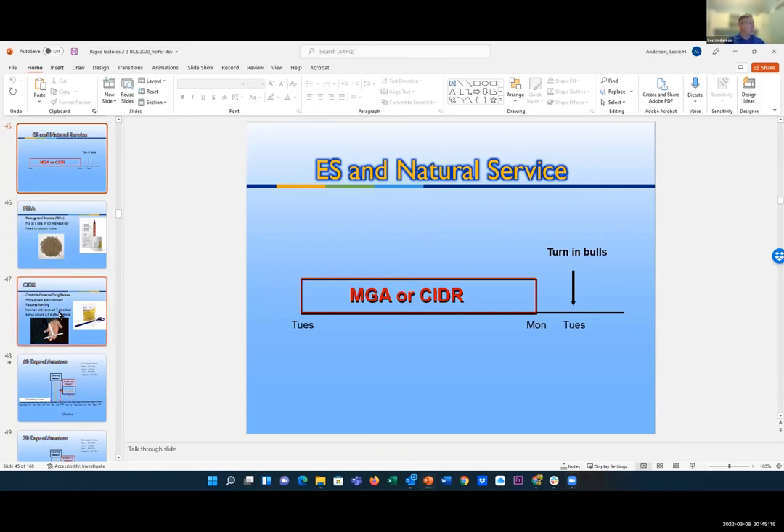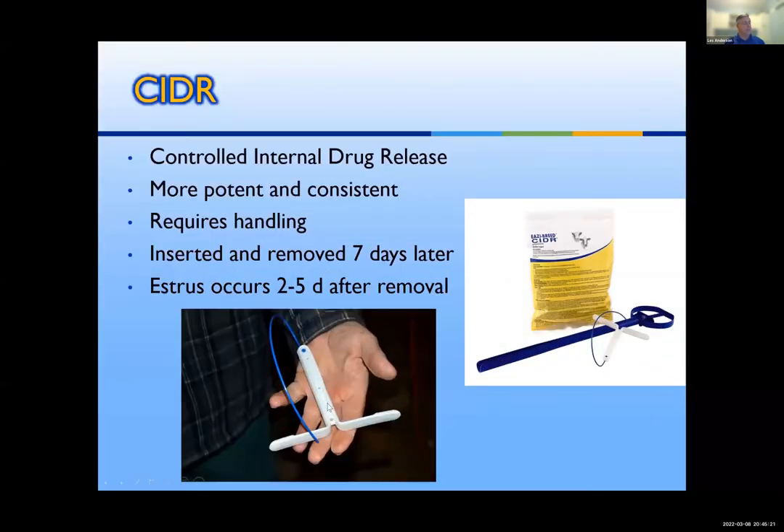The CIDR device — if folks aren't familiar — is a T-shaped plastic device. There's a white powder on the outside of the plastic, which is the hormone progesterone. You bend the wings up, stick it in the insertion tube, put some lube on it, go in through the vagina down to the cervix, push the plunger, and the wings catch the vaginal walls. You pull the tube out and body fluid soaks up the hormone. The great thing about the CIDR is it delivers the natural hormone at natural levels. If I had the choice, I would choose the CIDR for seven days before turning the bull out. But if folks can't get animals up and work them twice over a week, seven days of MGA will work extremely well for those heifers.